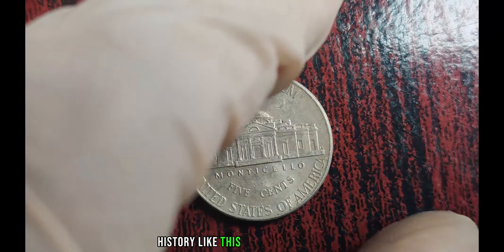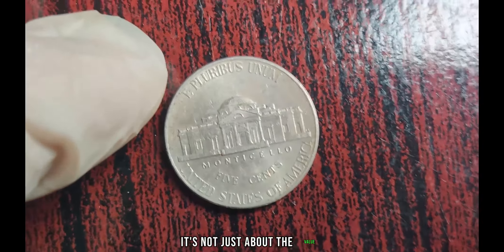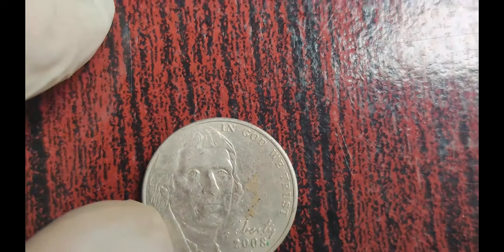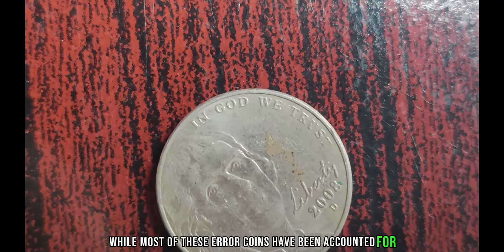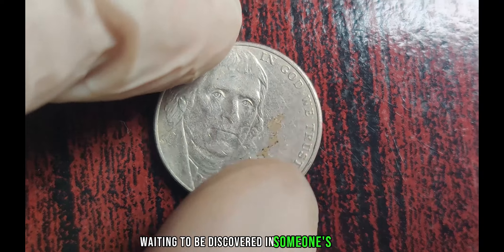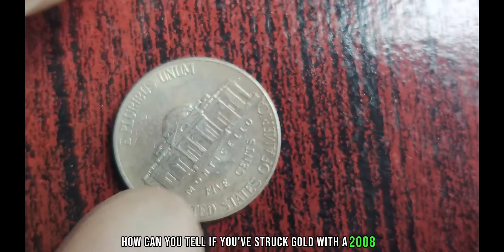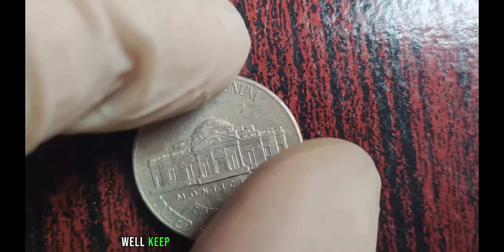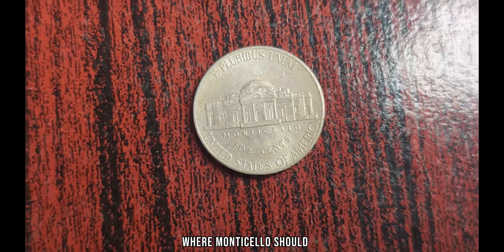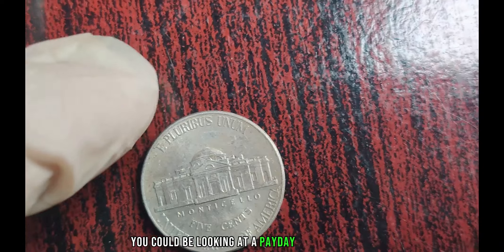Owning a piece of history like this is a dream come true for any coin enthusiast. It's not just about the value — it's about the story behind the coin and the thrill of the hunt. While most of these error coins have been accounted for, there's still a chance that one could be hiding in plain sight, waiting to be discovered in someone's pocket change or forgotten coin jar. Keep an eye out for any nickels from that year with a suspiciously empty space where Monticello should be. And if you do happen to stumble upon one of these elusive treasures, you could be looking at a payday worth millions.